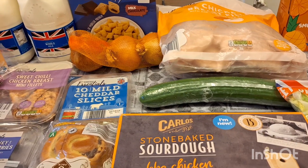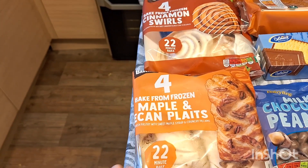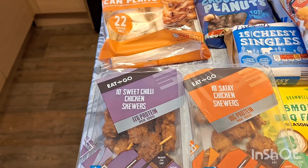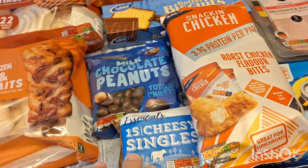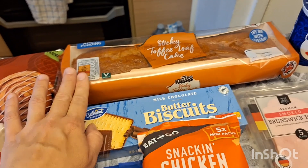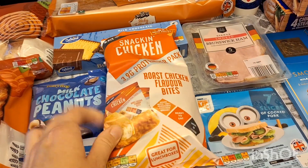Here's the rest of what I got. I got a pack of cinnamon swirls and a pack of maple and pecan plaits — they just look really nice, we thought we'd give them a try. I picked up two lots of chicken skewers: sweet chili and satay chicken, just to snack on. Some burger cheeses, some milk chocolate peanuts, some milk chocolate butter biscuits, a sticky toffee loaf cake for the weekend, and two lots of snacking chicken — roast chicken and salt and vinegar fries — for school pack lunches.